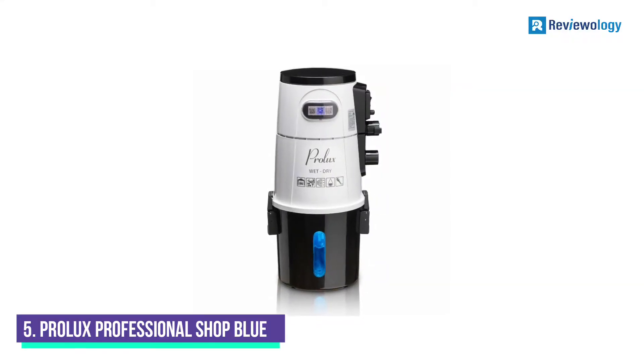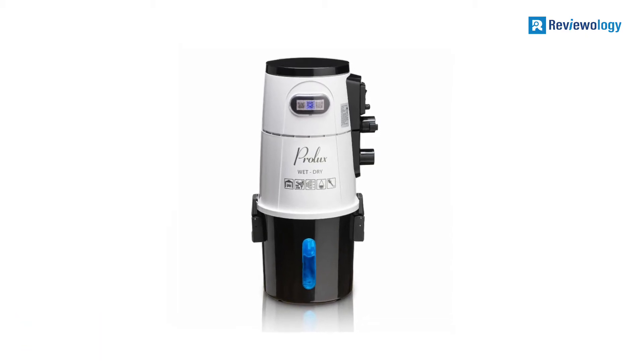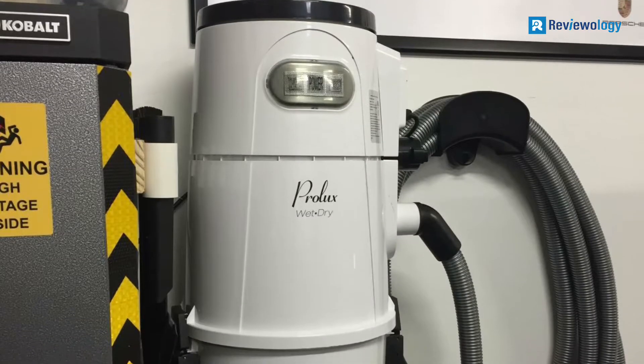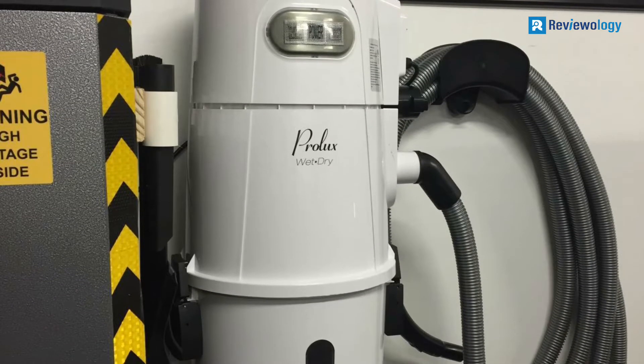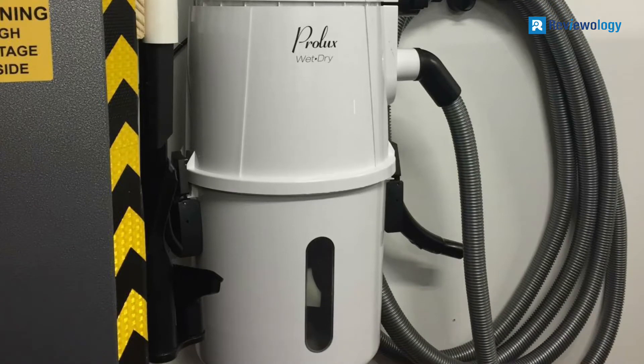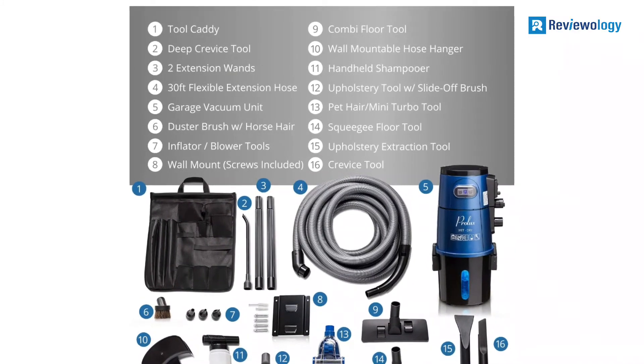Number 5: Prolux Professional Shop Blue. With up to 5.88 gallons of space and a 5-stage HEPA-style filter bag, this model from Prolux is one of the best garage vacuums on the market. This model sports a caddy bag, a 32-foot hose and hanger, a dusting brush, and a host of other useful accessories.